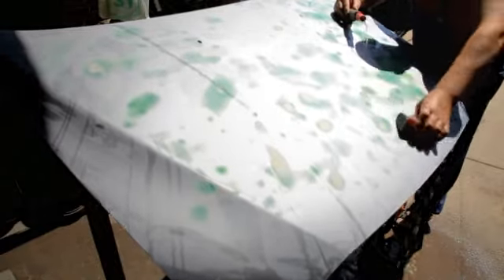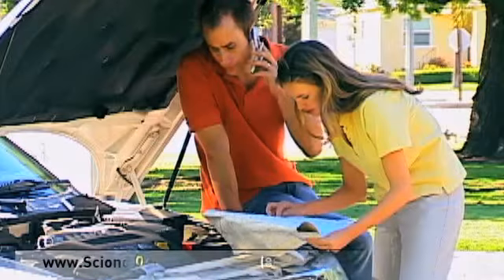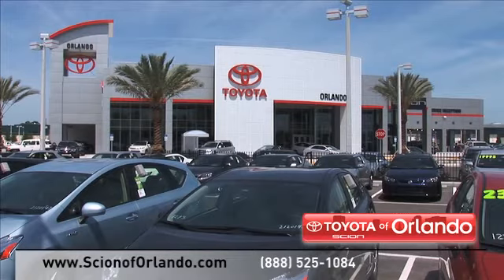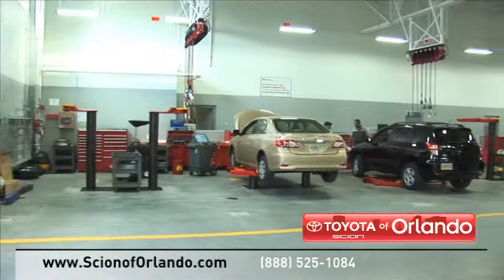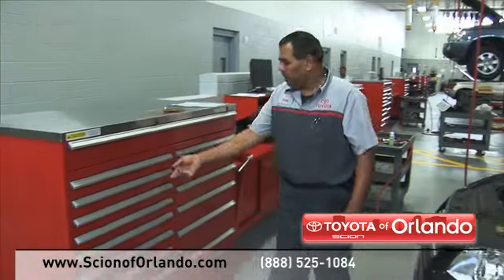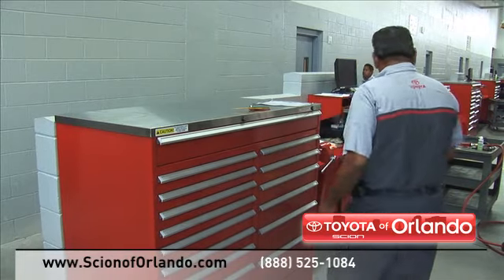Bringing your car to a local shop for service is not always cheaper or convenient. Whether you need windshield repair, brake repair, at Scion of Orlando we provide complete service for your Scion vehicle. From regularly scheduled maintenance to transmission repairs, here at our state of the art facility our highly trained Scion service technicians are dedicated to getting your repairs done right the first time.